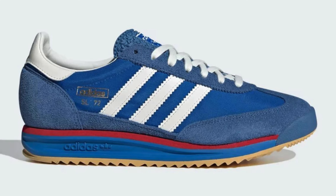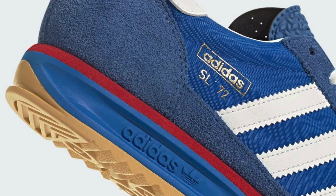The Adidas SL 72 IG 2132 is a sneaker that bridges the gap between past and present. Here's a breakdown of its key features. This shoe takes inspiration from the original Adidas SL 72 released in 1972, retaining the iconic look of a 70s running shoe with a nylon or canvas base and suede overlays.